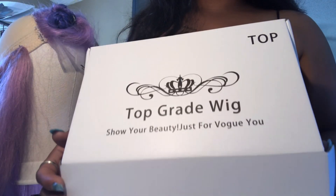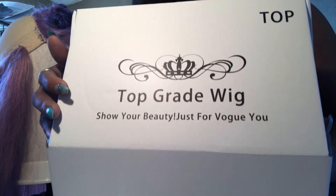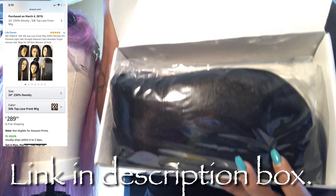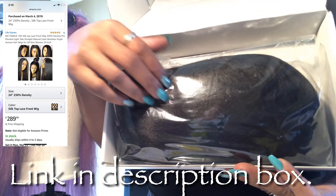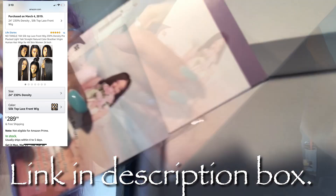What's up with it y'all, so I just got me a wig from Amazon — that's right, from Amazon. I purchased it from a vendor called Life Diaries. I'm gonna put all the info to the left so you guys can check it out. Pretty much I'm gonna give you a quick review in this video of how I feel about this wig.